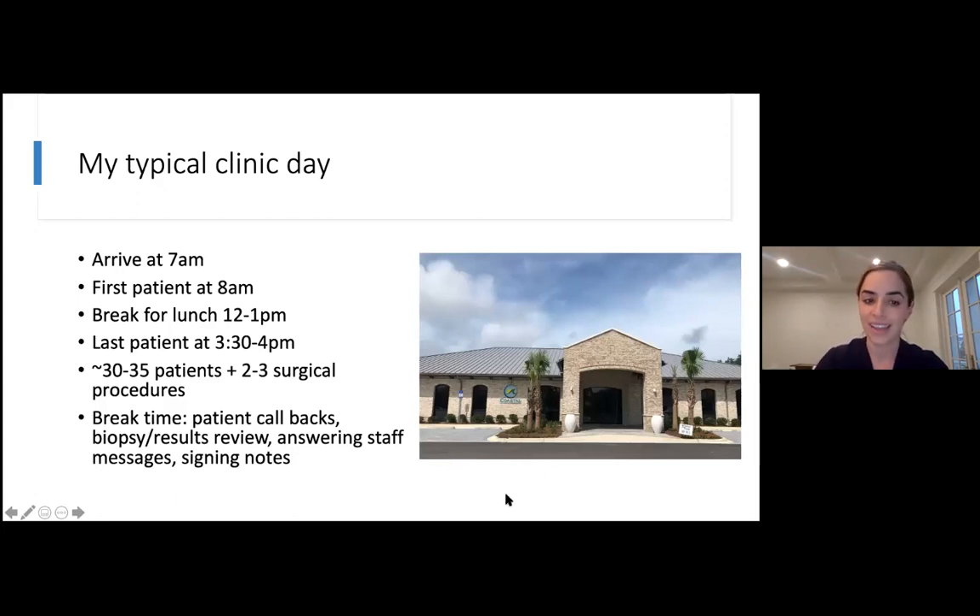My typical day: I get to work around seven and start at eight, go until about four, usually get a break for lunch, and see about 30 to 35 patients a day — about one every 10 to 15 minutes. I do a couple of surgical procedures at the end of my morning and at the end of the day. There are people who see less and people who see more; different people have different paces. There's also a lot to do besides seeing patients face-to-face: calling people back with results, reviewing records you request, reviewing test results, communication with staff, and a lot of documentation. It's always very busy.